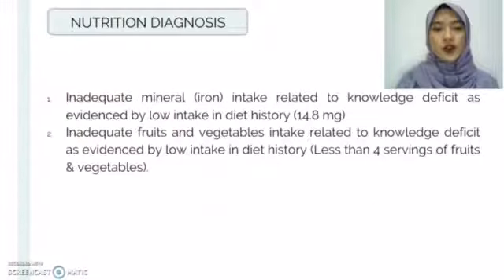For nutrition diagnosis, firstly is inadequate mineral — specifically iron intake — related to knowledge deficit as evidenced by low intake in diet history. Next is inadequate fruits and vegetables intake related to knowledge deficit as evidenced by low intake in diet history, which is less than the four recommended servings of fruits and vegetables.